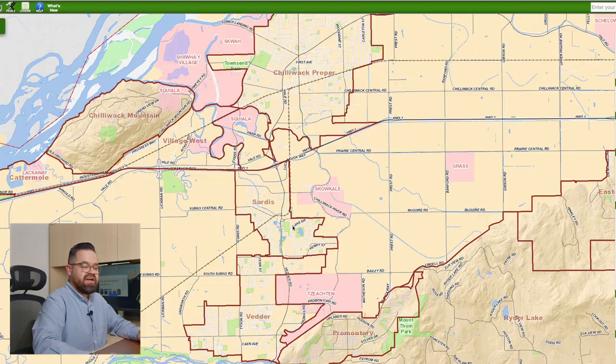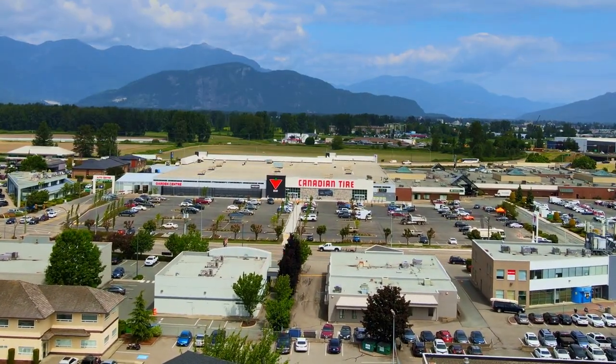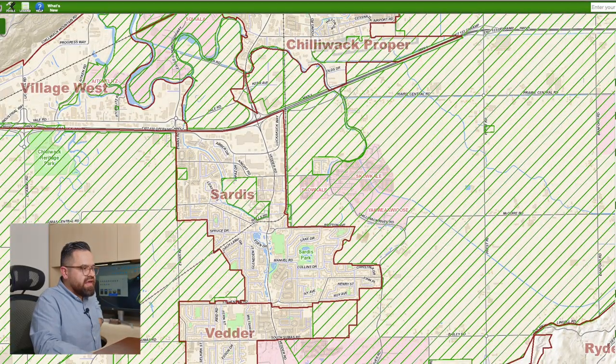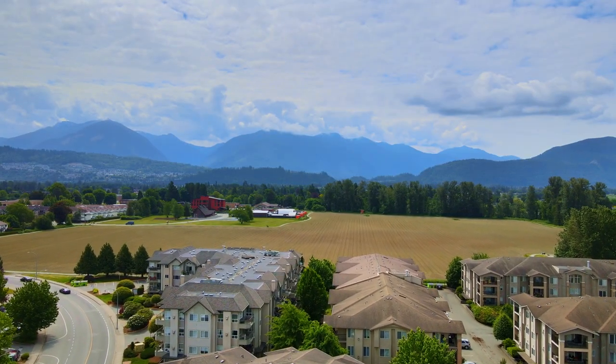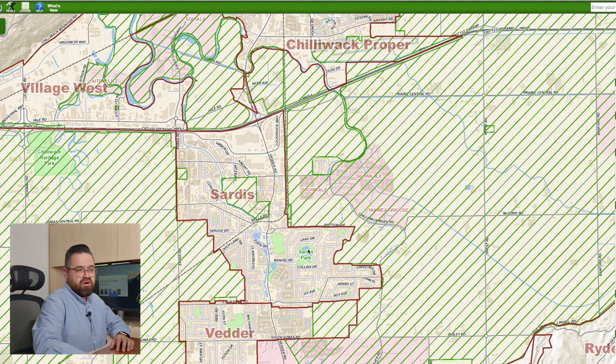Now let's talk about Sardis. Sardis is probably one of the most desirable areas in Chilliwack. It's got a great central location, you're close to the highway, it has a great school district, and this is where the biggest Canadian Tire in Canada is actually located. It's close to the malls and close to shopping. Sardis is surrounded by agricultural land, so it has unobstructed views of farmland and greenland that is protected and will probably never be built on — so you can be sure you're always going to have that view. Also within Sardis, we have Sardis Park, a protected park with nice little trails.